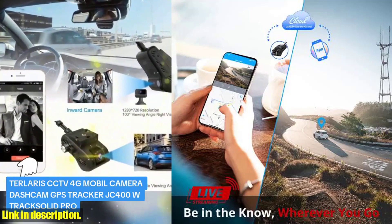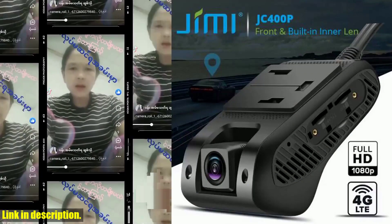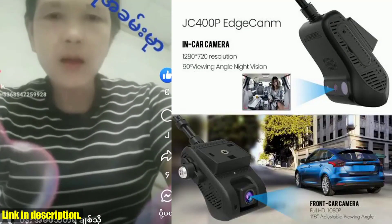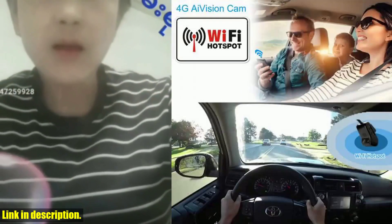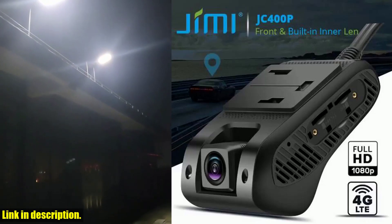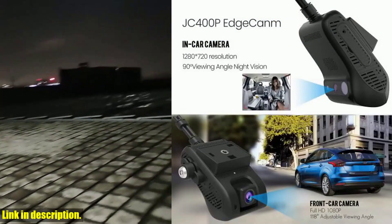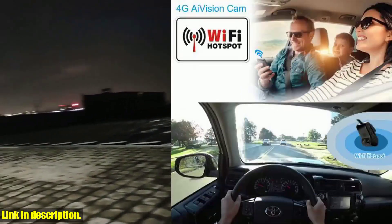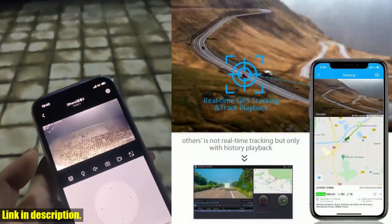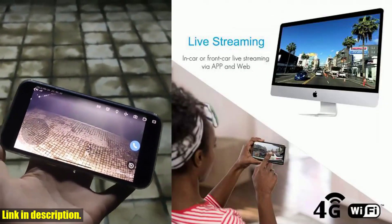One of the most impressive features of the JC 400P is its event video to cloud capability. In the event of a collision or reckless driving behavior, this camera captures clear video clips and uploads them to the cloud for evidentiary support. The reliable 4G module ensures data is transmitted quickly so you can take action at the earliest time possible. The JC 400P also analyzes driving behavior, detecting harsh acceleration, hard braking, and sharp cornering, helping to reduce accident rates and improve safety awareness.